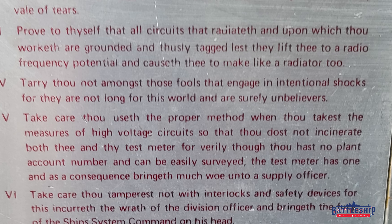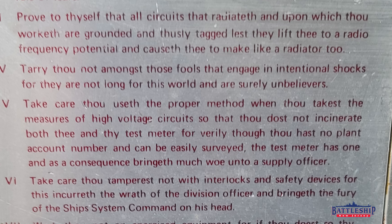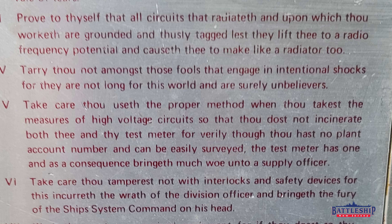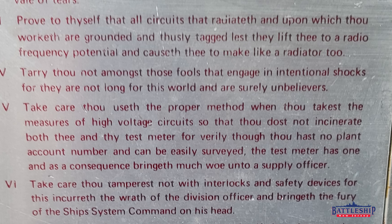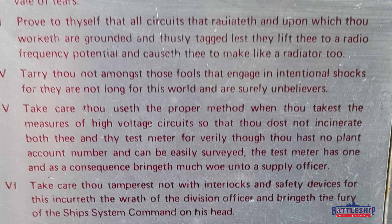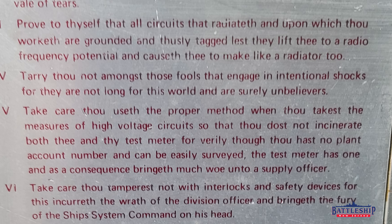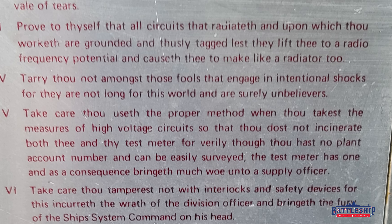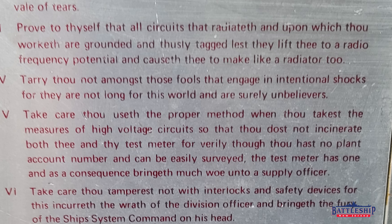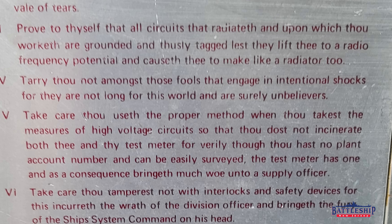Commandment five: 'Take care thou useth the proper method when thou takest the measures of high voltage circuits, so that thou dost not incinerate both thee and thy test meter. For verily, though thou hast no plant account number and can be easily surveyed, the test meter has won, and as a consequence bringeth much woe unto a supply officer.'